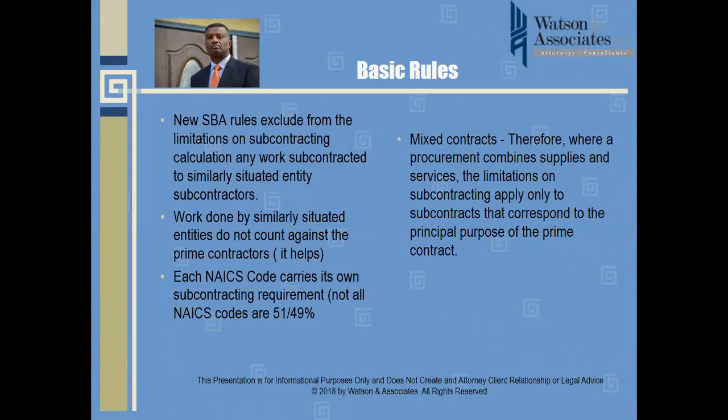Regarding mixed contracts: where a procurement combines both supplies and services, the limitations on subcontracting apply only to the subcontracts that correspond to the principal purpose of the prime contract. The courts will primarily look at characterizing the contract based upon its principal purpose. For example, if there is a substantial amount of subcontracted services, the contract will be considered a service-type prime contract.